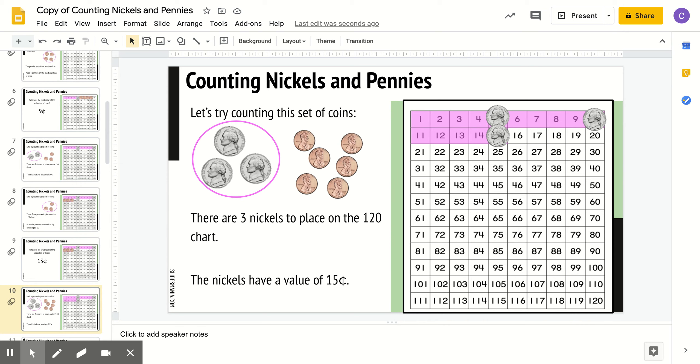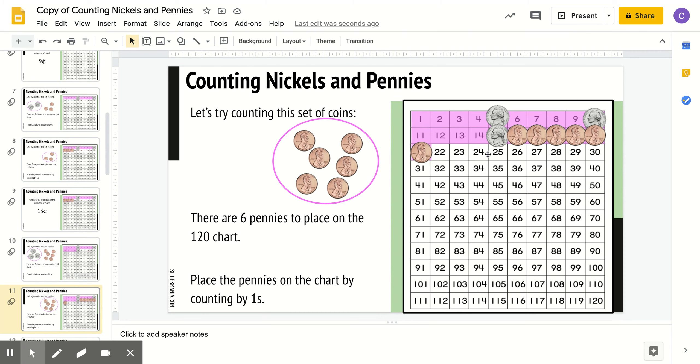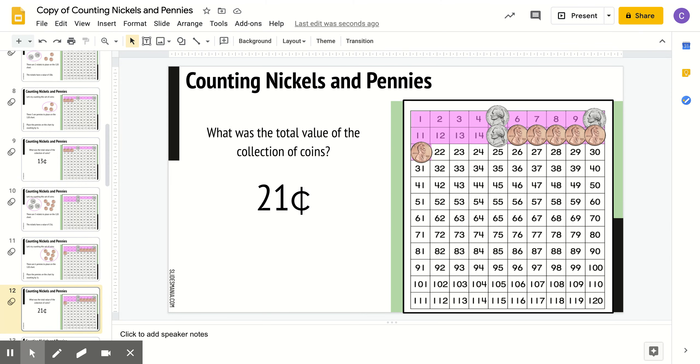Let's try this set of coins. Now you have 3 nickels and 6 pennies. What do you think the value of 3 nickels is? Right, 15 cents. Then they placed all the pennies on the 120s chart. Now that all the coins are on the 120s chart, what do you think the value of this set is? If you said 21 cents, you are correct.